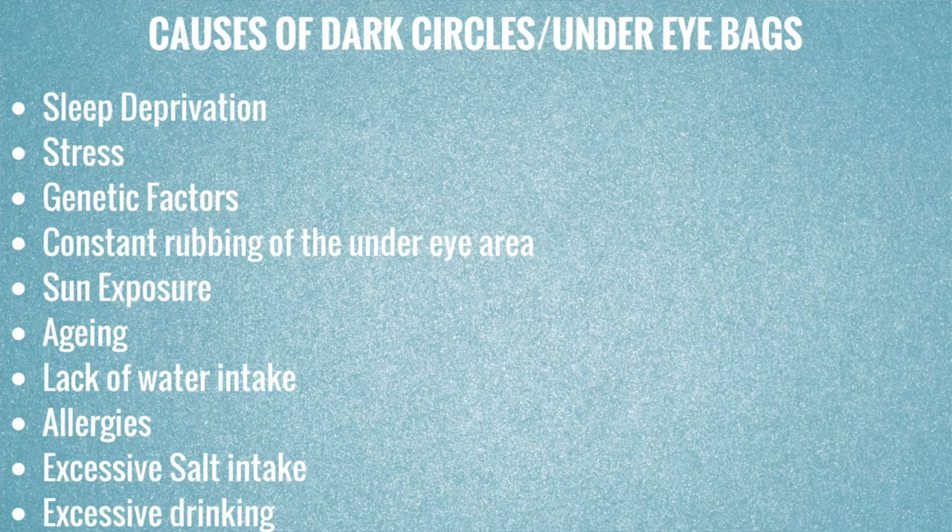First, let's talk about the causes. There can be many causes of dark circles and puffy eyes. To name a few: not sleeping enough, hereditary problems, lack of water intake, allergies, excessive intake of salt, or drinking problems can all contribute to having dark circles.